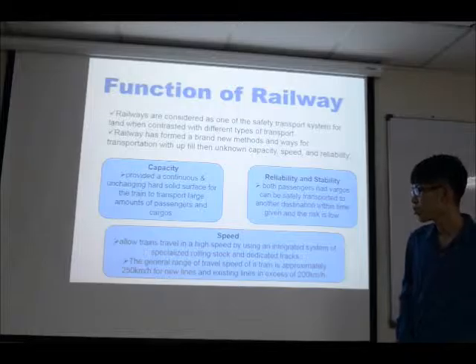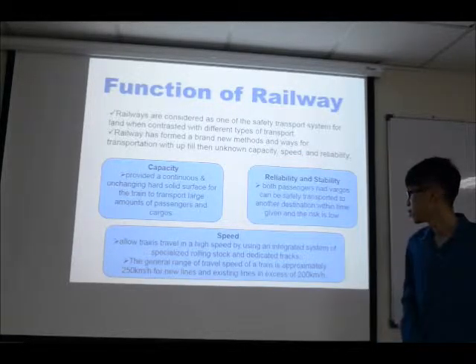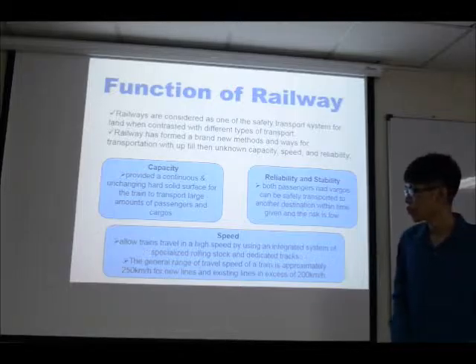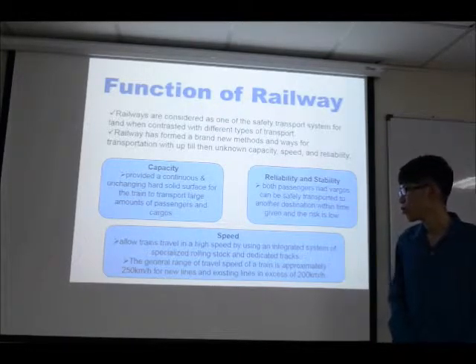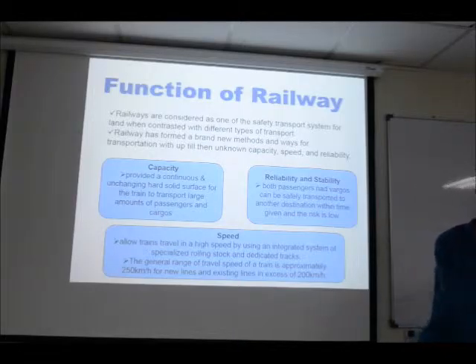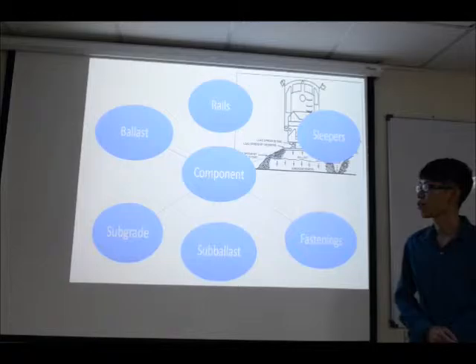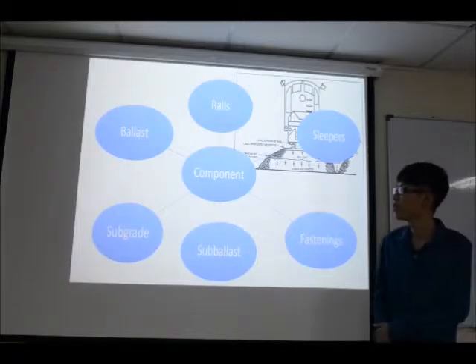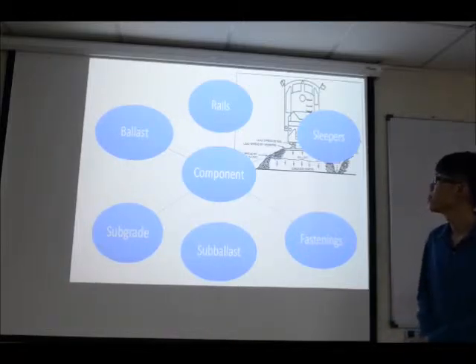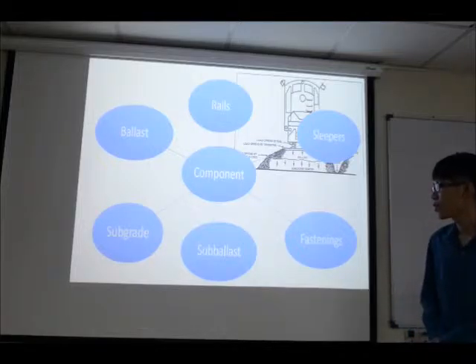In terms of reliability and stability, both passengers and cargo can be safely transported to another destination with a given time schedule, and the risk is very low. In terms of speed, railway allows trains to travel at high speed using an integrated system of specialized rolling stock. The general travel speed range is approximately 250 km per hour for new lines, and in excess of 200 km per hour for existing lines. Railway consists of six components: ballast, rail, sleepers, fastening, sub-ballast and sub-grade.